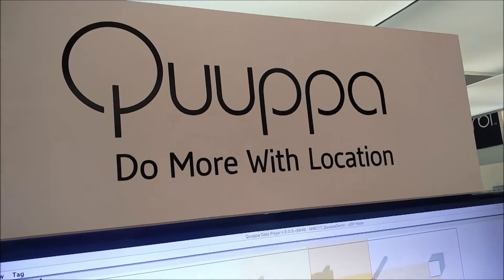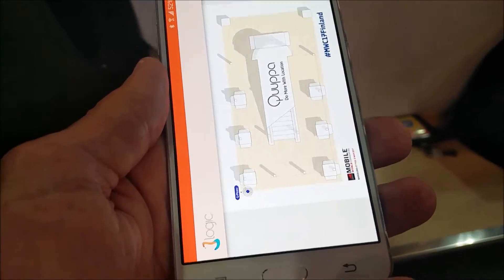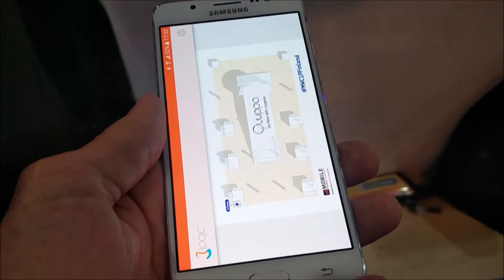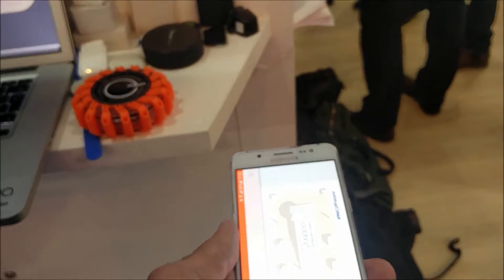This is Bruce with Bruce Lee Analytics. I'm seeing indoor location technology from CUPA at Mobile World Congress. You'll see here it has us positioned right at the edge of the computer station and at the edge of the tan floor. So we can move over to here and it moves us over to the other edge of the computer station.